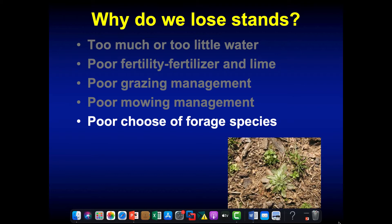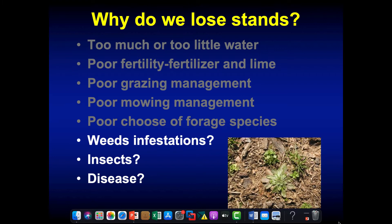Poor choice of forage species — as we kind of talked about yesterday, you can plant whatever you want, but if you want something to be persistent, it's got to be adapted to where you're trying to grow it. And then we've got weeds, and we often talk about weeds taking the pasture over, but weeds are often a symptom of an underlying problem. Somehow there's a hole in that pasture, and the good Lord doesn't leave a piece of bare soil in a pasture very long — something's going to grow there.